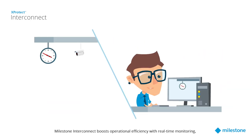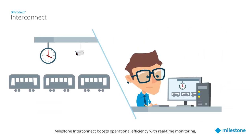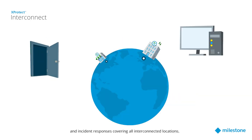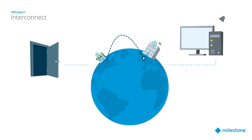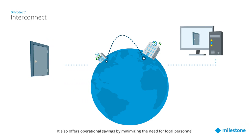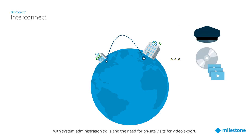Milestone Interconnect boosts operational efficiency with real-time monitoring, virtual patrolling, and incident responses covering all interconnected locations. It also offers operational savings by minimizing the need for local personnel with system administration skills, and the need for on-site visits for video export.